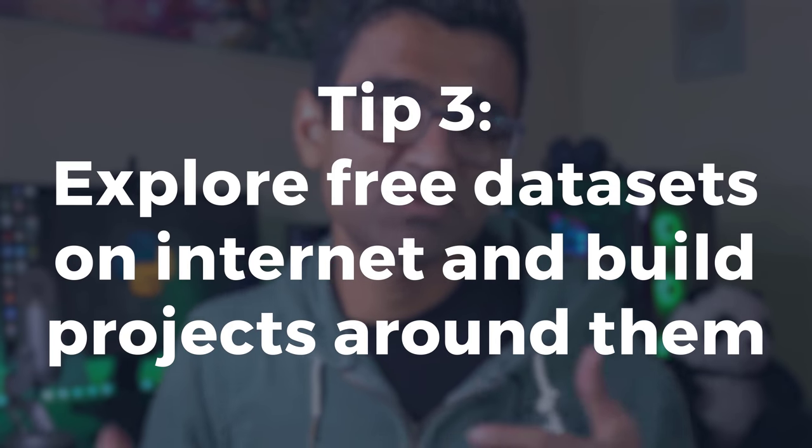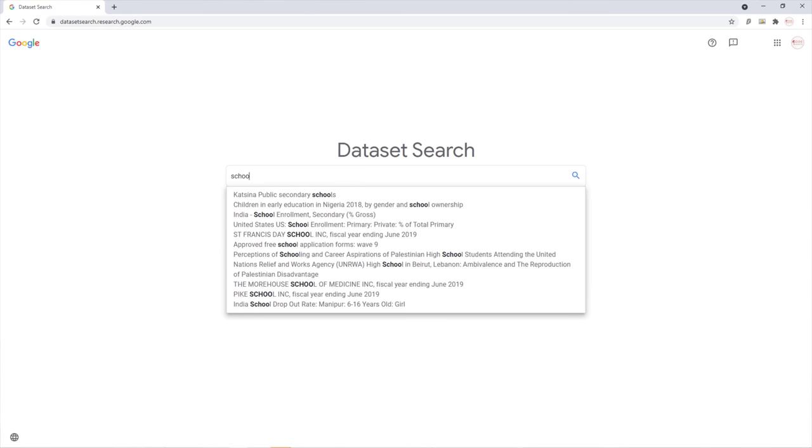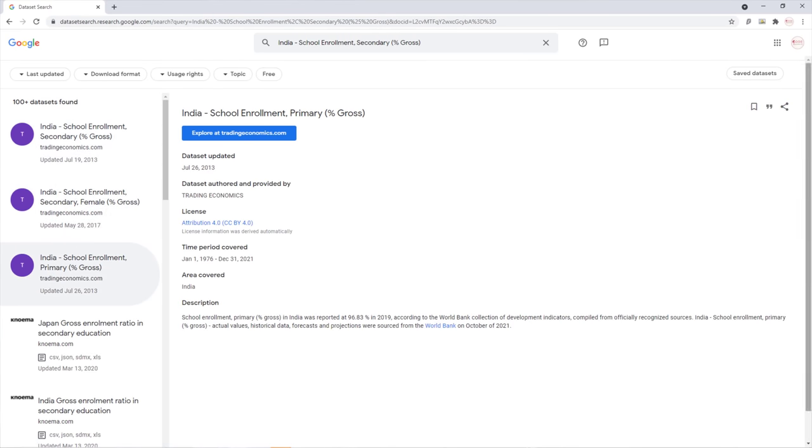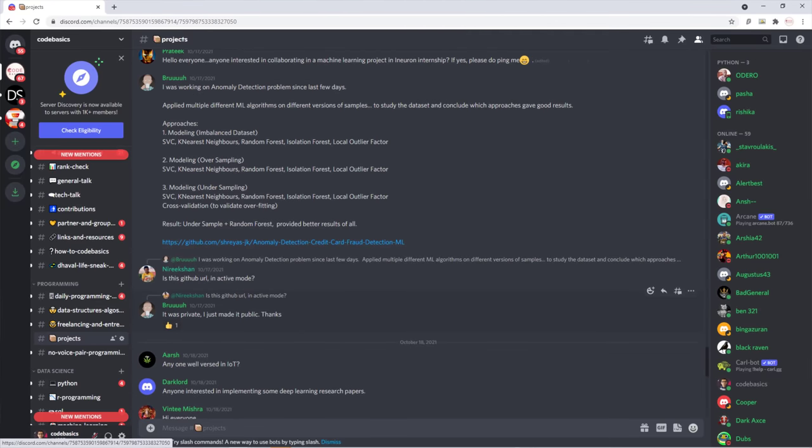Tip three is to look at websites that make datasets available — popular ones include NASDAQ Data Link, Kaggle, and Google Dataset Search. Just browsing through datasets can spark project ideas. You can also join my Discord server, which has a project channel where you can brainstorm ideas with others; working in a group often leads to more novel ideas. If you liked this video, please give it a thumbs up, and if you have a unique data science project idea, post it in the comments below.